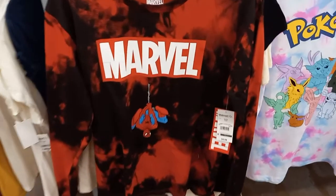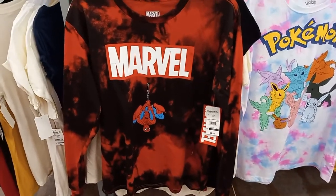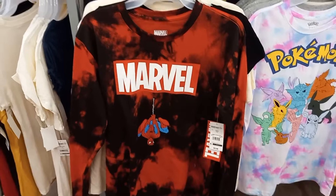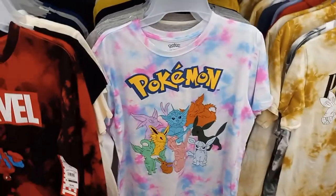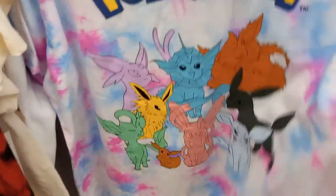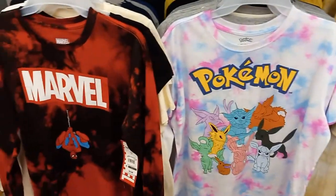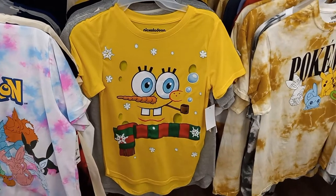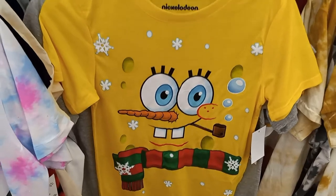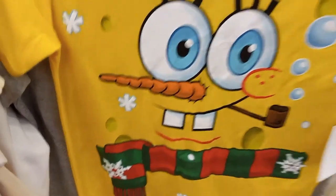Here's a Marvel Spider-Man t-shirt — it's red and black tie-dye, and it is only $9.98. There's a Pokémon t-shirt with all the characters on it, and it is $8.98. I got a Nickelodeon SpongeBob Christmas yellow t-shirt, and it is $7.98.